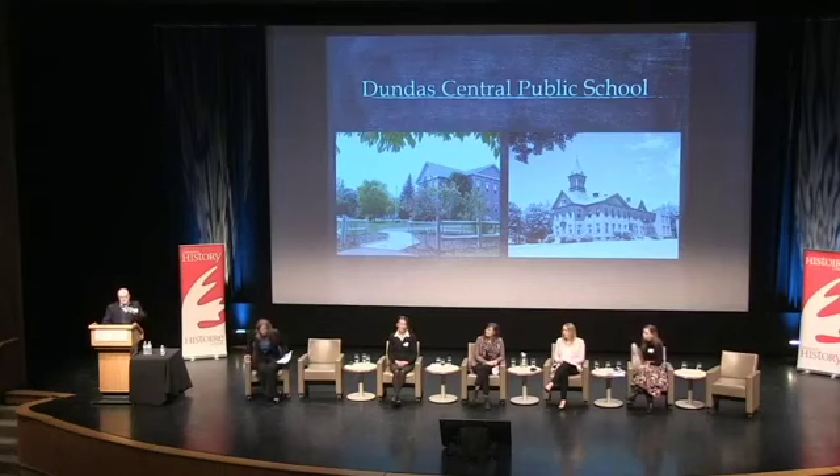This is Dundas Central Public School — this is where I spend a big chunk of my life. On your left is what it looks like now; that's the building that I walk into every day. On the right is what it looked like for the girl that we are going to talk about. It was built in 1857, and I want to give you an idea of the history that this building holds.